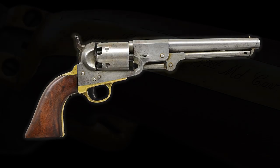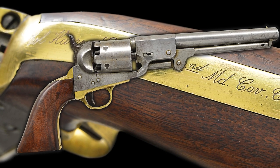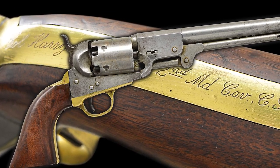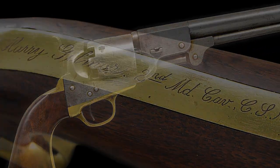Hello, I'm Nick Poulin, and today we're going to be taking a closer look at one of the most famous and historic Confederate Leach and Rigdon revolvers with over 100 years of documented collection history, belonging to Colonel Harry Gilmore of the 2nd Maryland Cavalry.